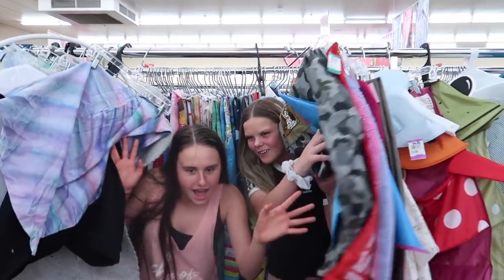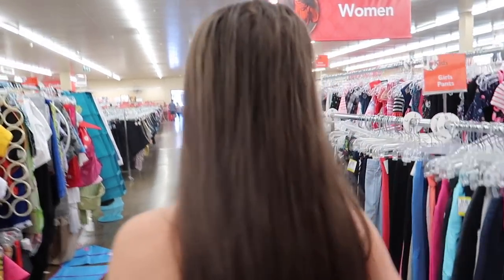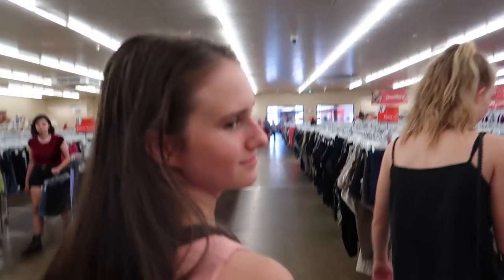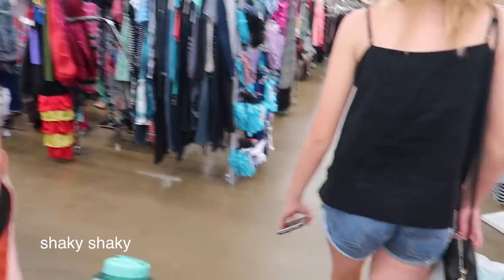Alright, good morning, good afternoon! We are at Savers doing the $10 challenge. We've got to make an outfit for $10. With Ava and Emily, today we are going to make an outfit for $10 or less.